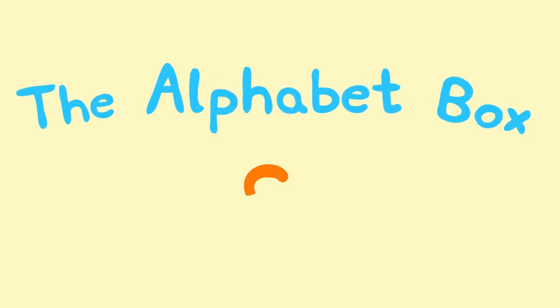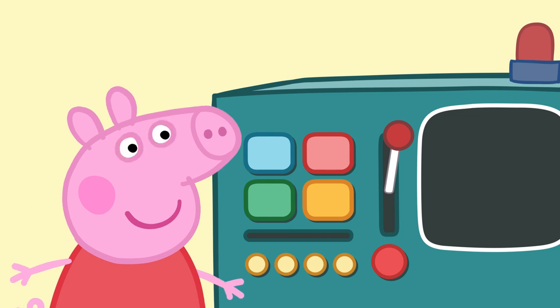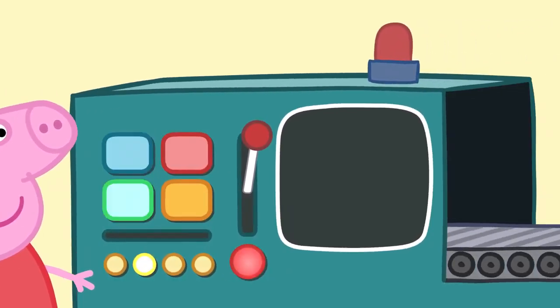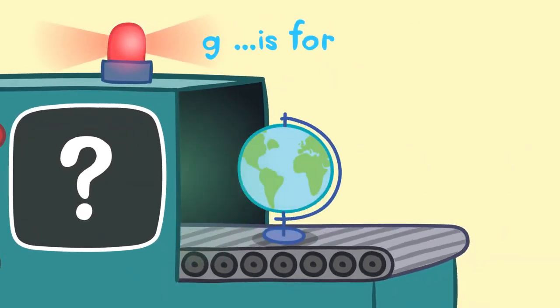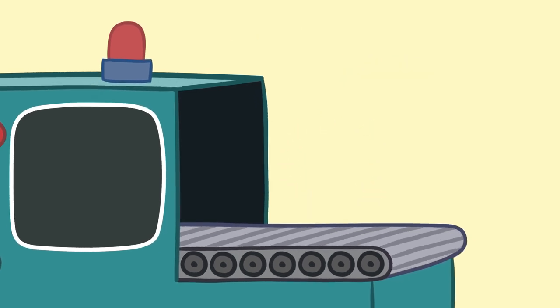The Alphabet Box: The Letter G. What do you think we will see today in the Alphabet Box? G is for... Wonderful! G is for Globe. A globe is a kind of map of the Earth. It shows all the oceans and countries of the world.